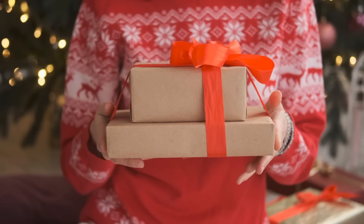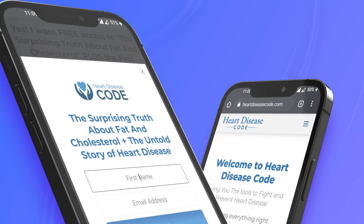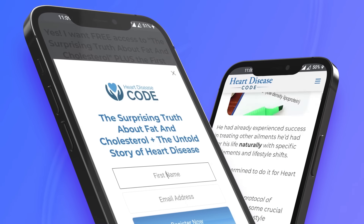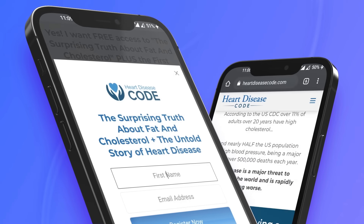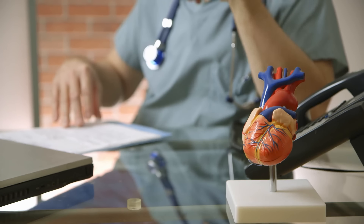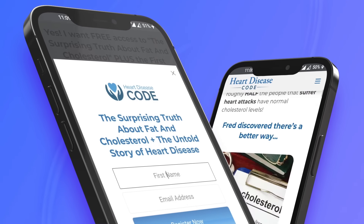Before we get to the top five, Heart Disease Code would love to give you a free book: The Surprising Truth About Fat and Cholesterol, plus the first episode of The Untold Story of Heart Disease — something that everyone concerned about heart health should watch. Click the link in the description below to claim these free gifts.